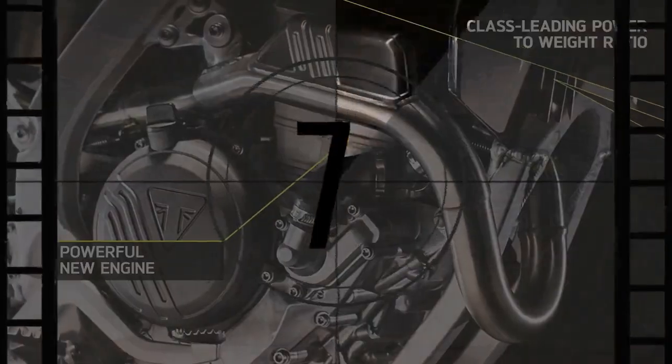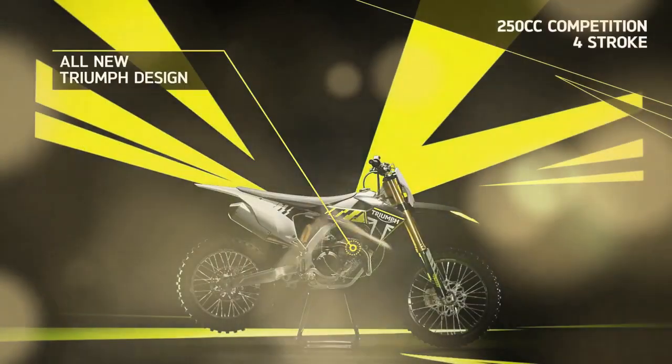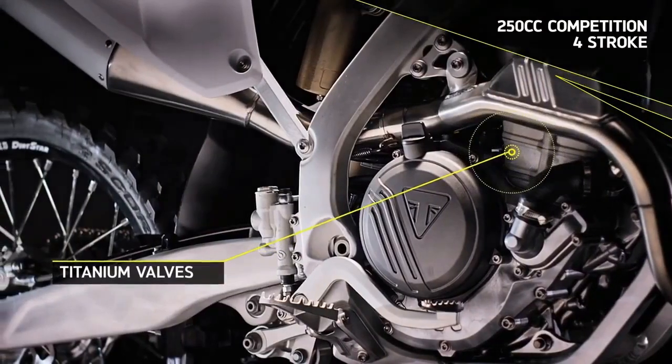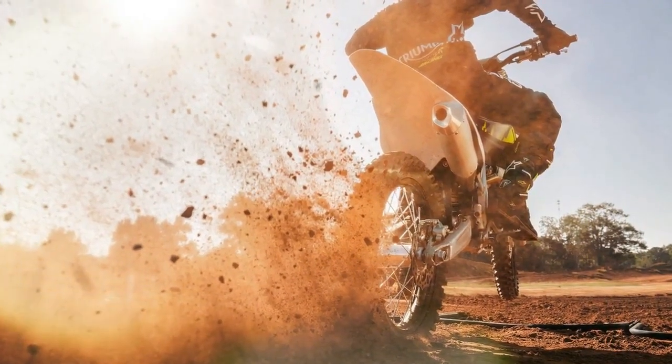Visually captivating, the TF250X demands attention with its distinctly racy design, reminiscent of a finely-tuned sports car. Every aspect, from the meticulously hand-welded aluminum frame to the gleaming hubs and precision-engineered Brembo brake system, showcases unparalleled craftsmanship.